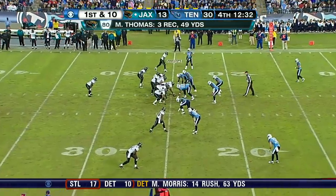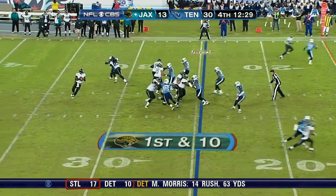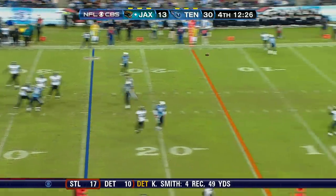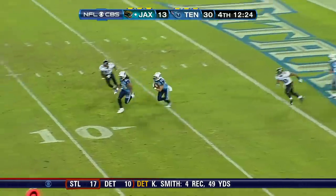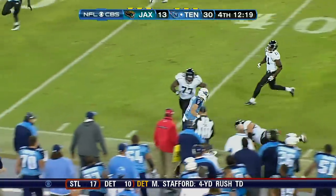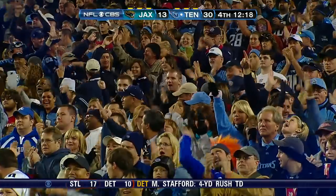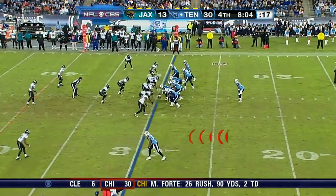This year, a huge difference offensively. First down and 10 at the 25. Play action. Garrard lifting. And a pick! Finnegan! Watch out! Finnegan out of bounds at the 40!